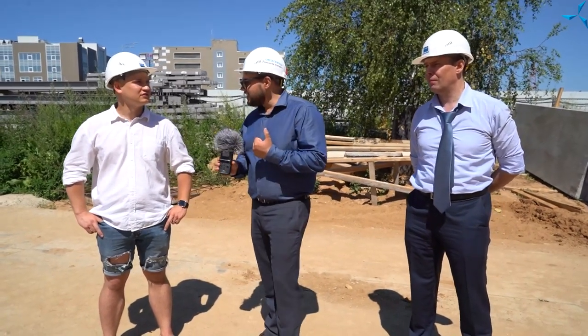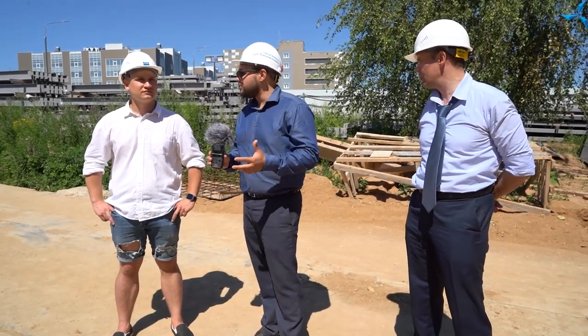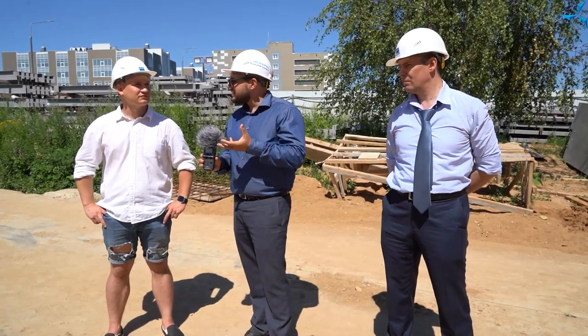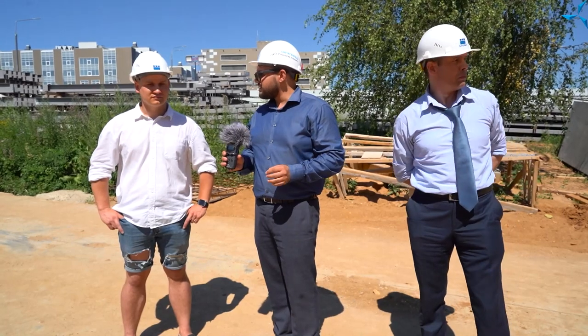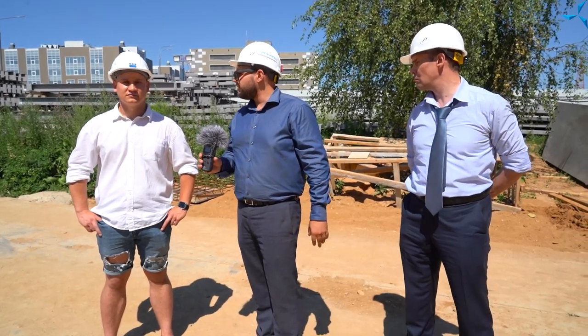Некоторые зрители говорили: а почему не взять готовую коробку — какое-нибудь недостроенное или уже существующее здание — и использовать его? Данное здание возводится в соответствии с проектом, который был разработан непосредственно для того вида деятельности, которым будет заниматься Совалмаш: разработка и постановка в производство асинхронных электродвигателей. Постановка в производство — это совершенно иное мероприятие, требующее наличия определённых мощностей. И вот это здание отвечает всем поставленным требованиям.